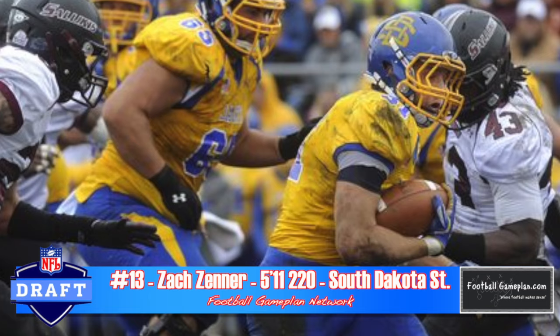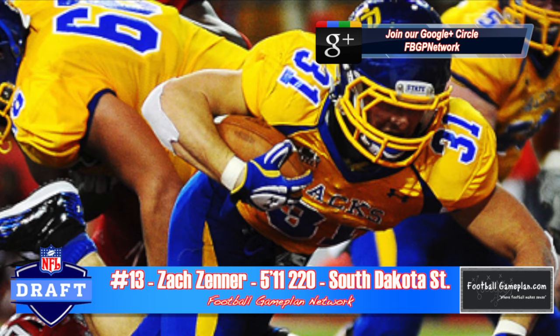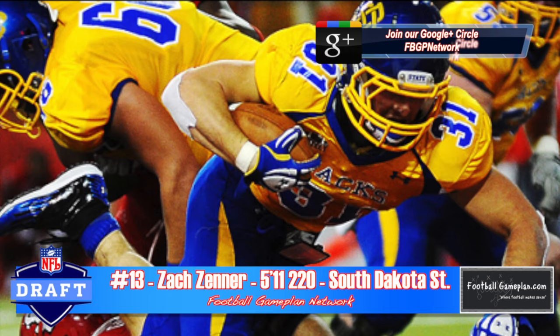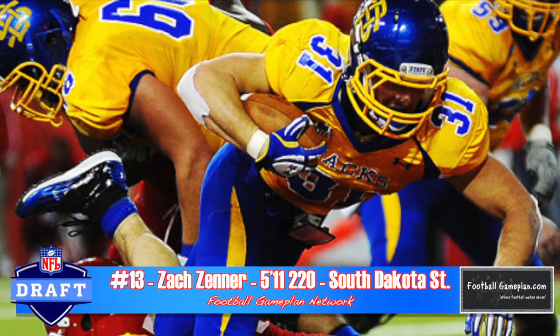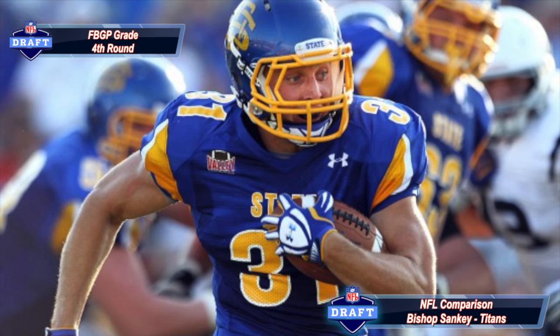I would also dismiss the fullback talk with Zach Zinner out of South Dakota State. He has the consistency and productivity you look for — three straight 2,000-yard seasons is very tough to do. He accelerates through the hole very well, has good vision, and is a very good inside runner. He is a little stiff athletically, more of a straight-liner who plays a little high. He'll need to work on getting better pad level consistently at the next level. He reminds me a lot of Bishop Sankey of the Tennessee Titans.